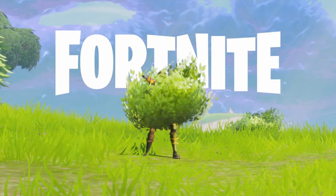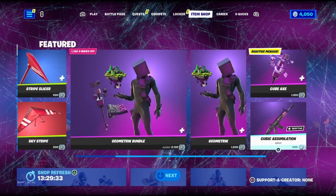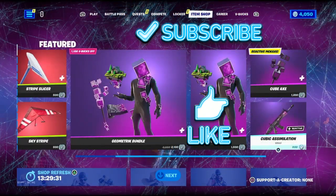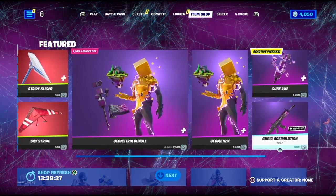Hello guys, today is going to be the May 28th item shop video. Before we get into it, make sure to subscribe, like the video, and turn on notifications for more content like this. Yeah, let's get straight into it.